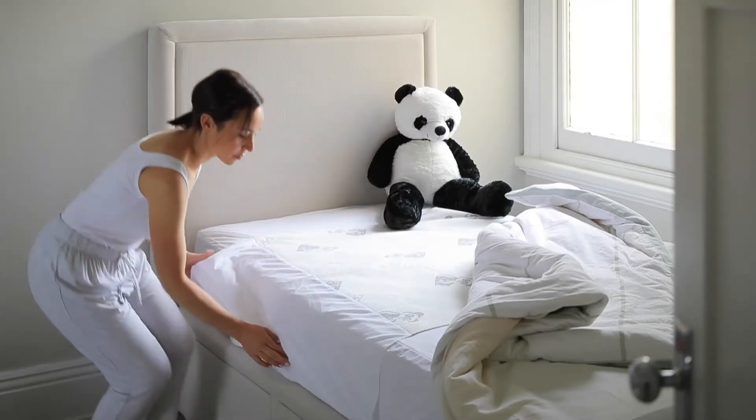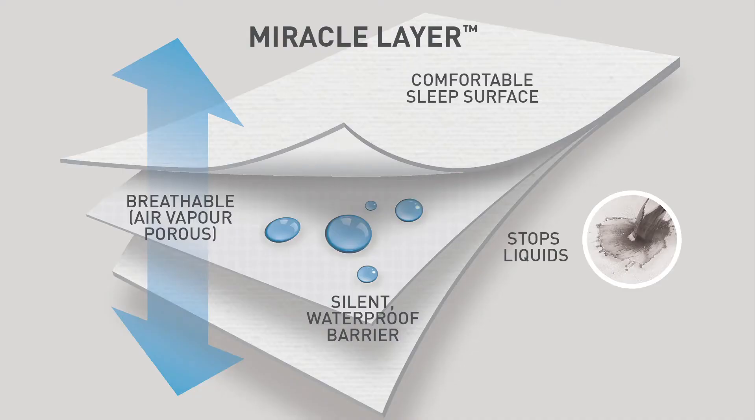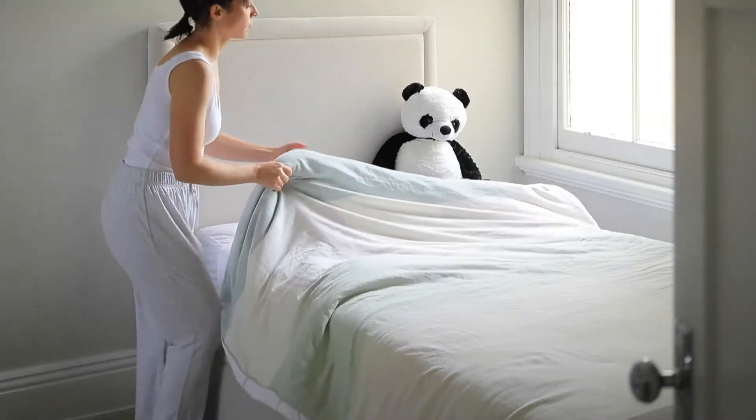The Goodnight Linen Protector has tuck-in sides which is placed over the sheet and mattress protector. Our miracle layer prevents liquids from going through to the sheet below and is breathable and silent to sleep on.